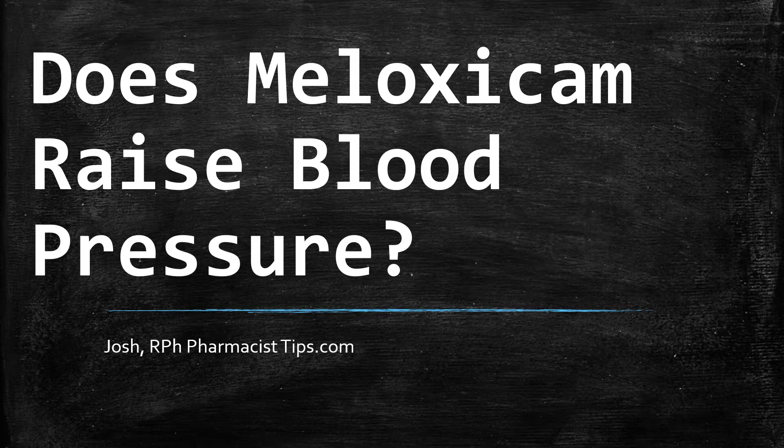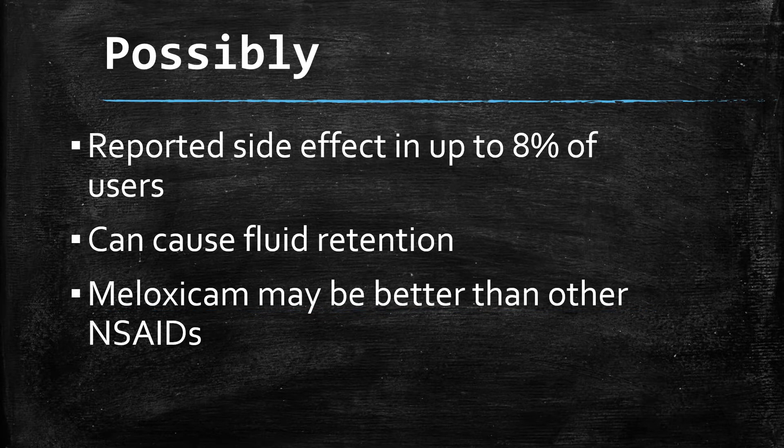Does the medication — the pain and inflammation medication meloxicam — cause hypertension or increase in blood pressure? It can. It's a reported side effect in up to 8% of users. So 9 out of 10, or about 92% of people who take meloxicam, do not report an increase in blood pressure. So it can occur, but it's not super common.